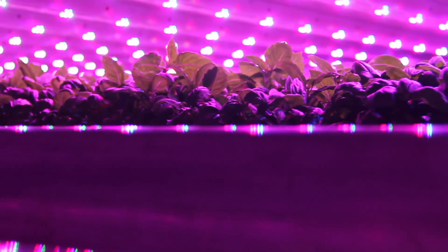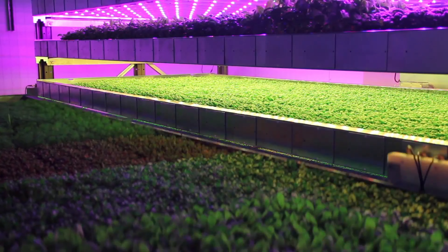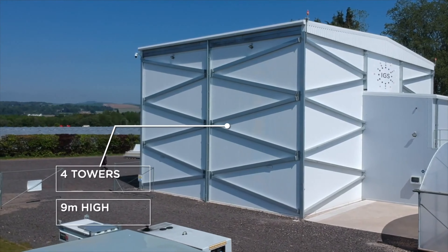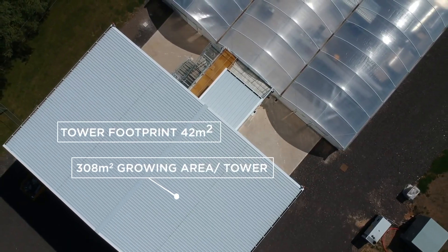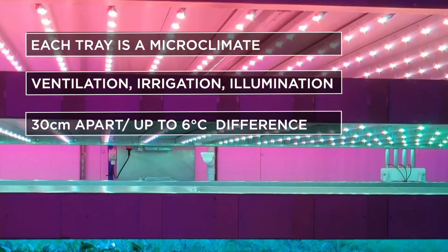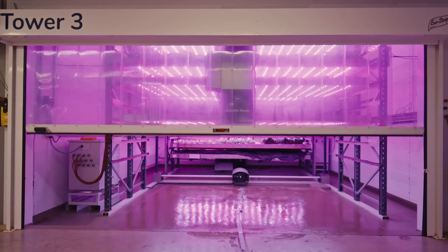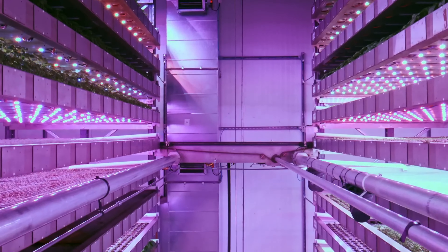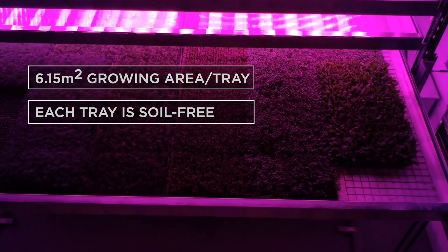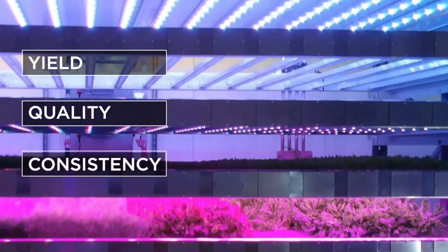With IoT-enabled monitoring and AI-powered insights, farmers can make data-driven decisions to boost yields and improve crop quality. Say goodbye to water waste and chemical use — this system uses up to 90% less water and minimal chemicals. With IGS Automated Vertical Farming System, you can enjoy increased crop yields, improved crop quality, and year-round production.